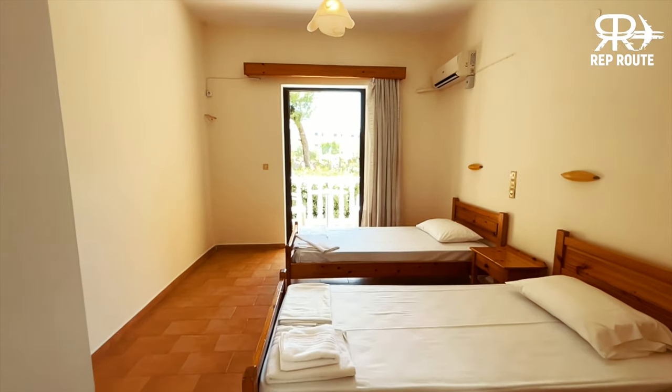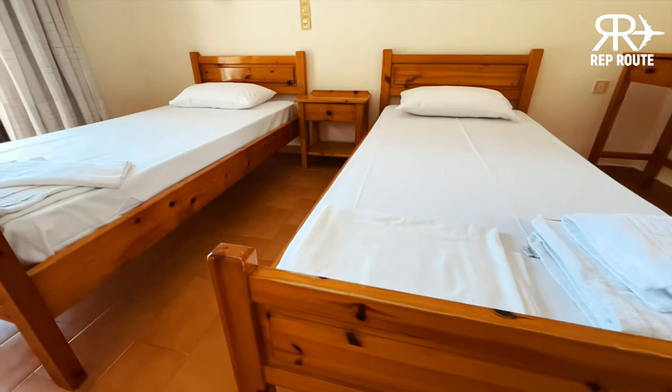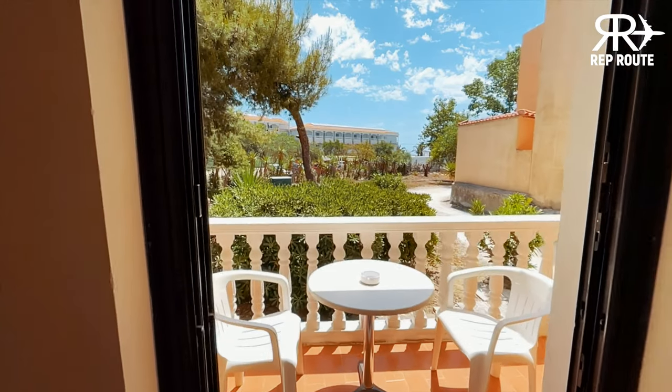You have two beds here. You have aircon, a vanity, wardrobe. And then through here we have our balcony.